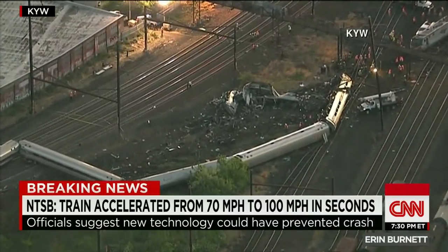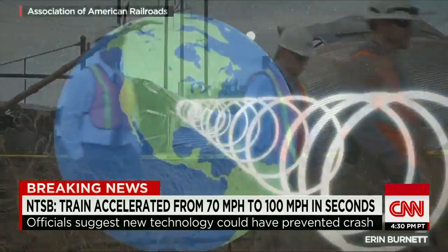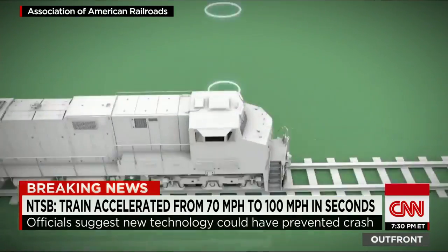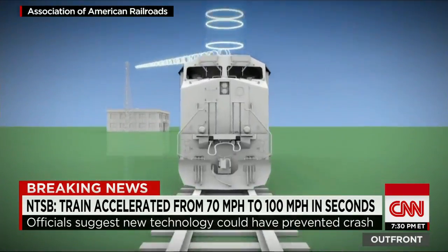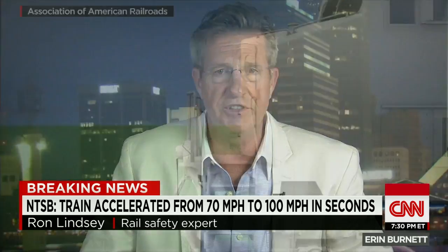The Amtrak derailment that killed eight and injured more than 200 may have been preventable. Experts point to a technology called positive train control, a system of GPS, radio, and computers that monitors trains and can stop them from speeding and derailing. What it means is that this system, had it been in place, it would have slowed the train down to the point that it would have been safe — the derailment would not have taken place, and people would not have died.